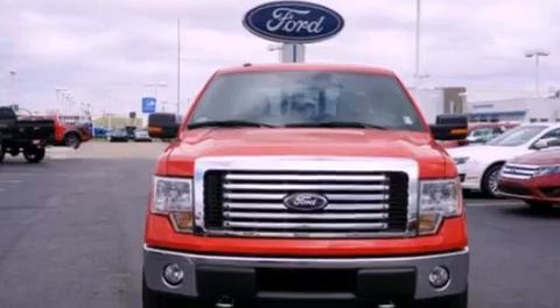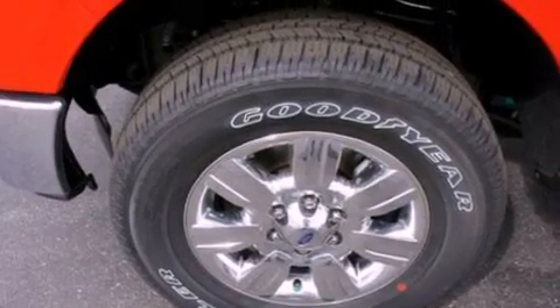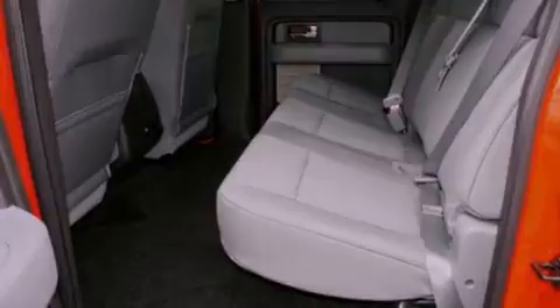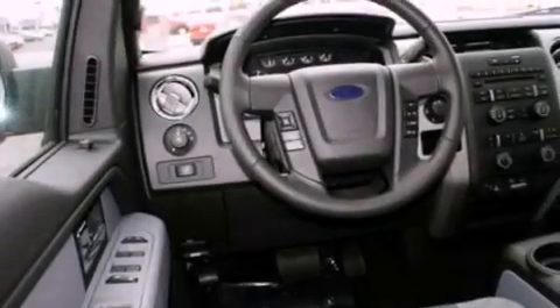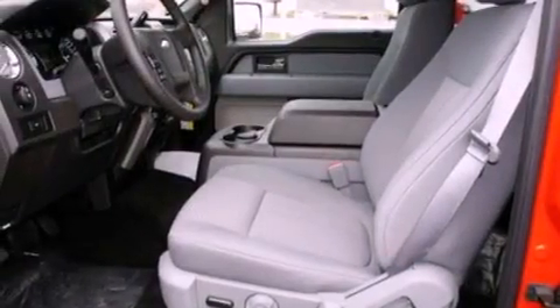The following features are also included: full power accessories, automatic locking wheel hubs, an engine immobilizer theft deterrent system, 12-volt power outlets, a full-size spare tire, an anti-lock braking system, side curtain airbags, side impact door beams, rear seat childproof door locks, and folding rear seats.